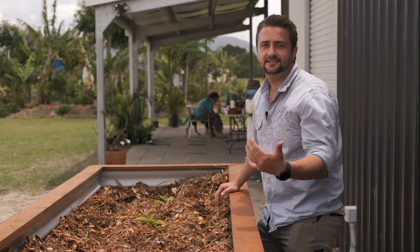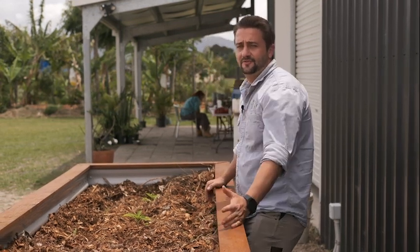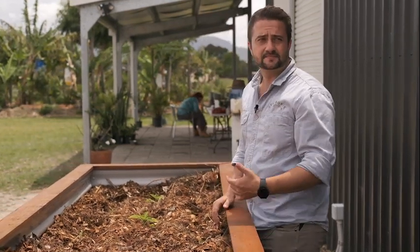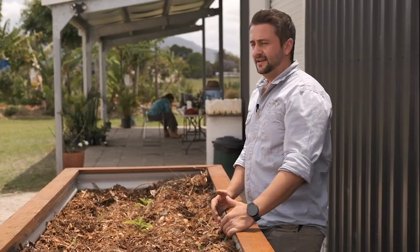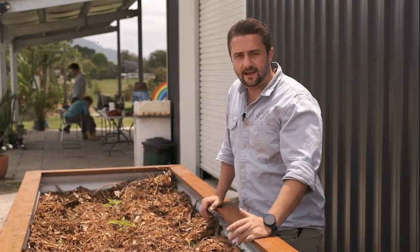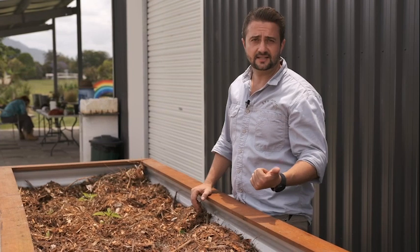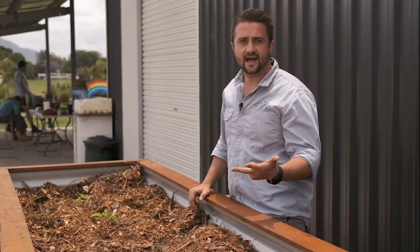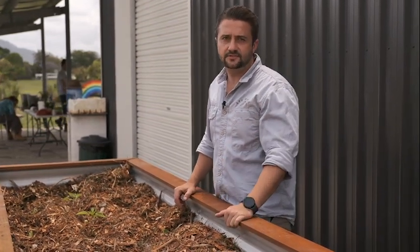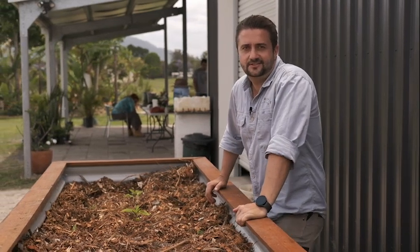Here you go guys, Gabriel here, Syntropic Solutions. Have you ever thought about having fresh food at your doorstep? Of course you have. But first you think: I need a budget, I need an area, I don't know what to do, I can't maintain it. Clicking on the message below, I'll help you. I'll explain exactly how we can do it for you. We do it from the installation to the maintenance and the harvest. We have packages to suit your pocket, suit your property, suit your vision. Let us know what you're thinking, I'll be happy to help you.